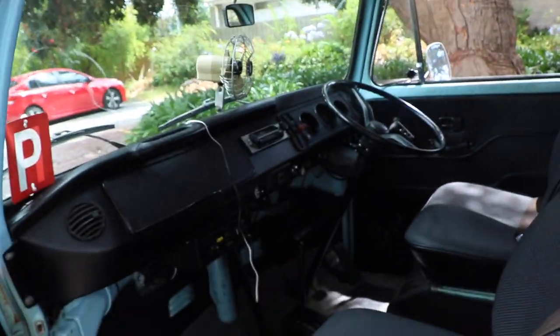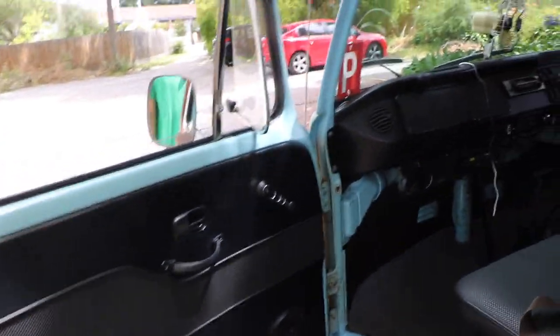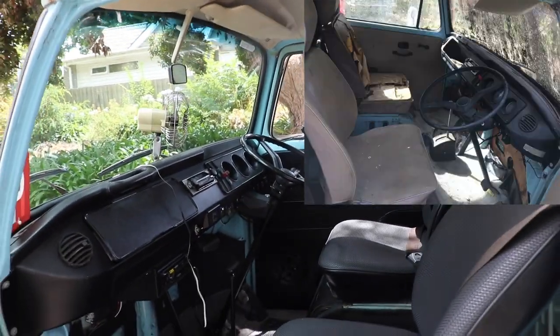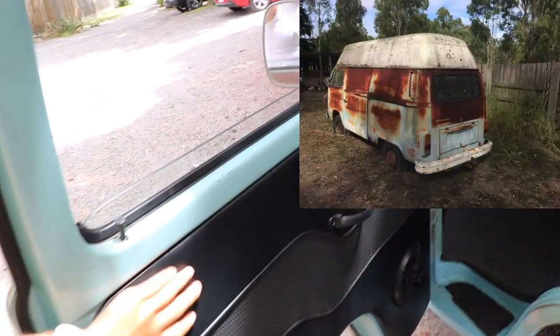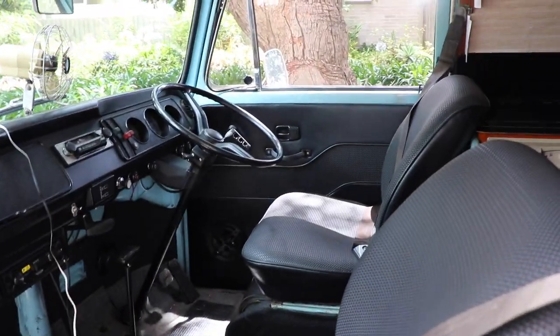Coming to the van, opening the door — it's got really nice detailing. This van was actually rebuilt. They had to replace the whole floors on it and all of this on the side of the door wasn't there either. So whoever did this did a really, really good job.